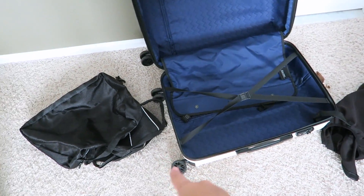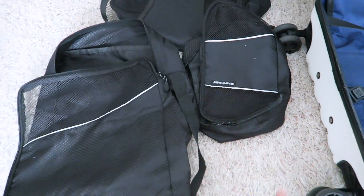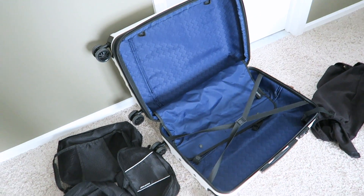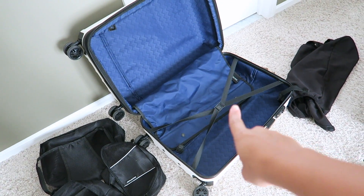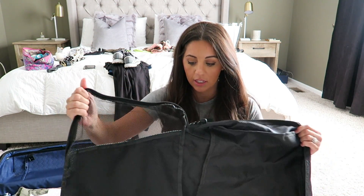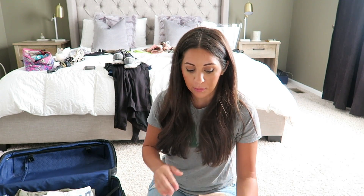I have three packing cubes and if you guys don't have packing cubes, they just make packing so much easier. Everything is more organized and it's really easy to find stuff — I hate when I get to my destination and all my stuff is just everywhere. These are just from TJ Maxx, and the suitcase cover is from Amazon — I'll link those down below. You've got to get packing cubes if you don't have them already. I'm going to start with my largest packing cube for my everyday outfits.